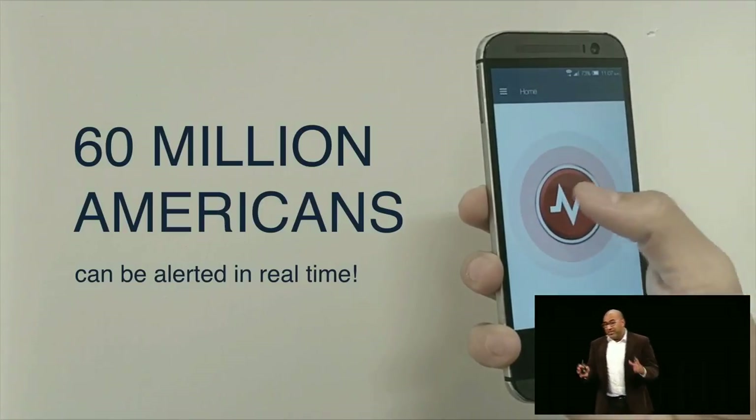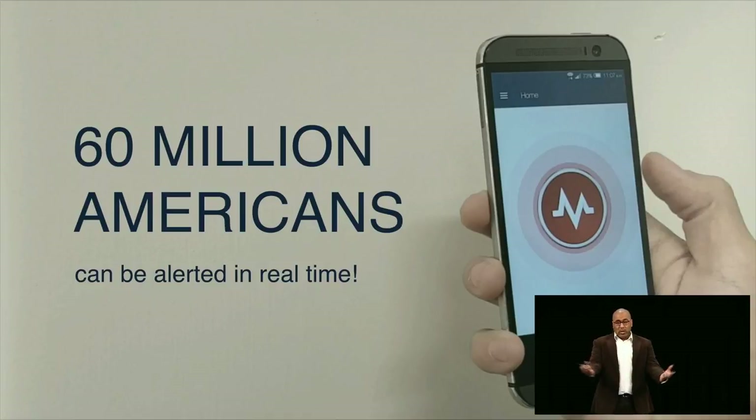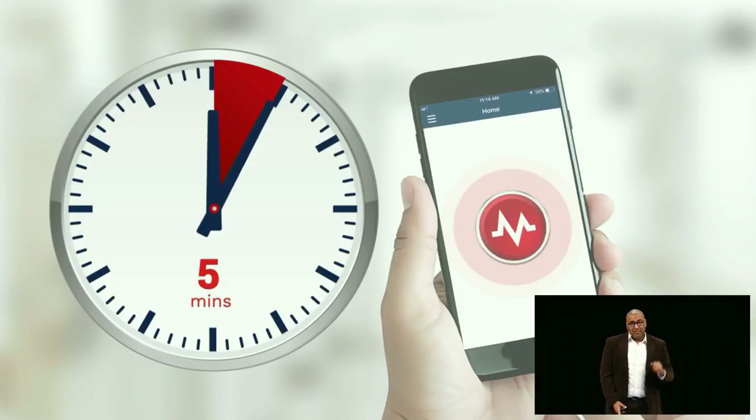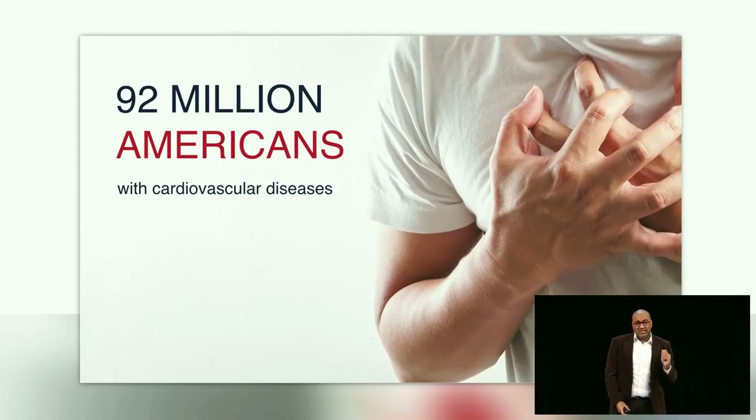By leveraging the GPS location and crowdsourcing technologies found in all our smartphones, we can connect these 60 million trained Americans in real time to nearby victims. We can reduce response times to less than five minutes and become the safety net for the 92 million Americans with cardiovascular diseases and high risk of cardiac arrest.